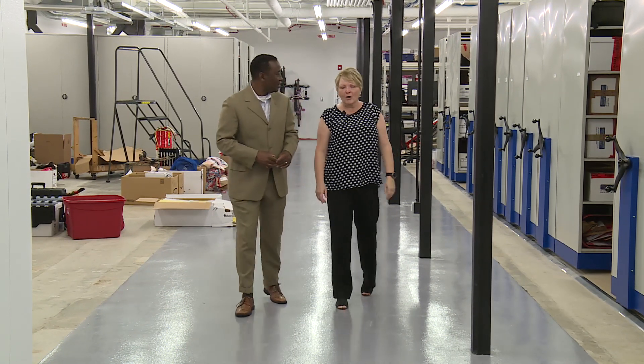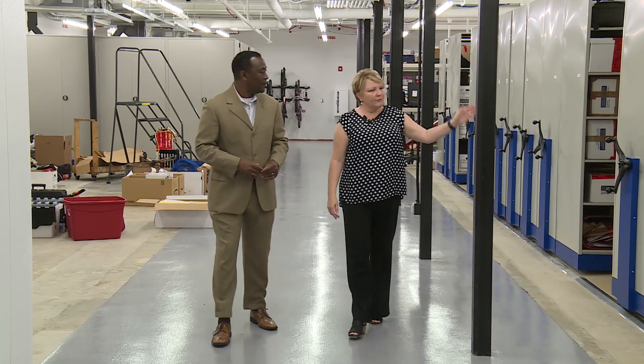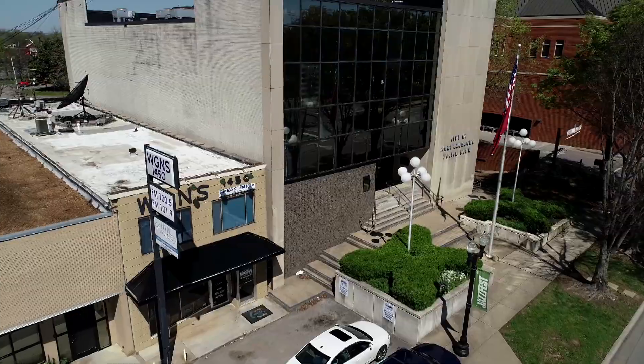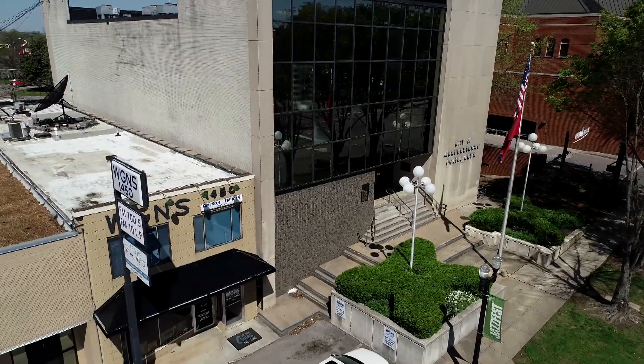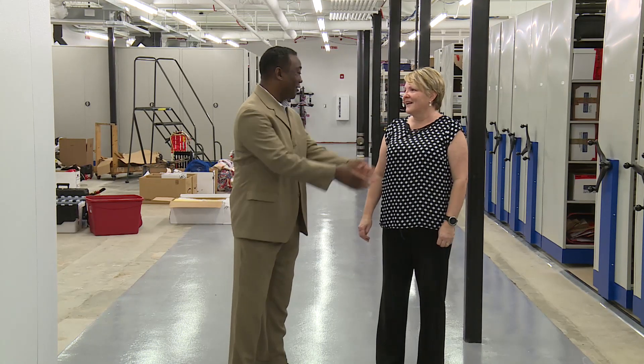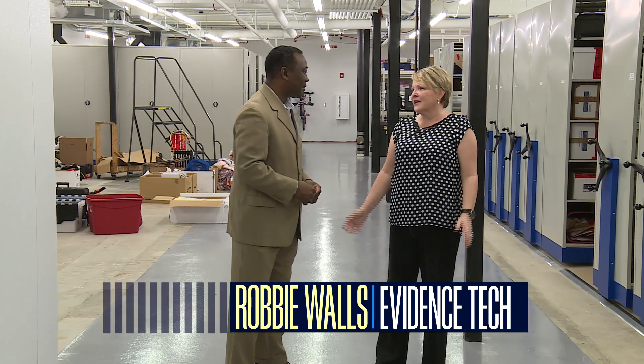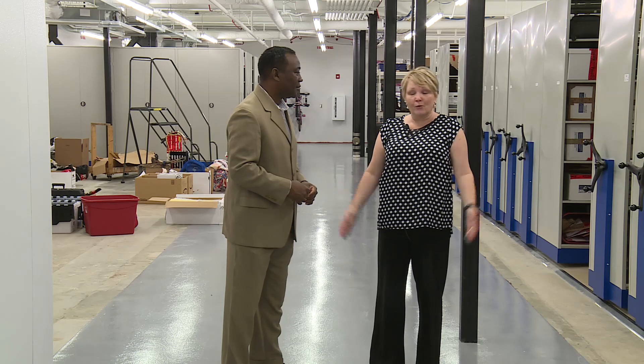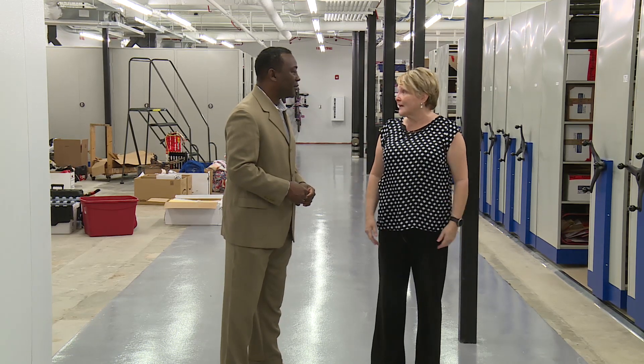Robbie Walls has been an evidence tech for nearly 19 years. She's happy to be out of a cramped space in the old police station downtown and in this massive property room at the new police headquarters building. It's a wonderful facility — everything has a place, and if you come to reclaim something, it's so easy to go and find it.